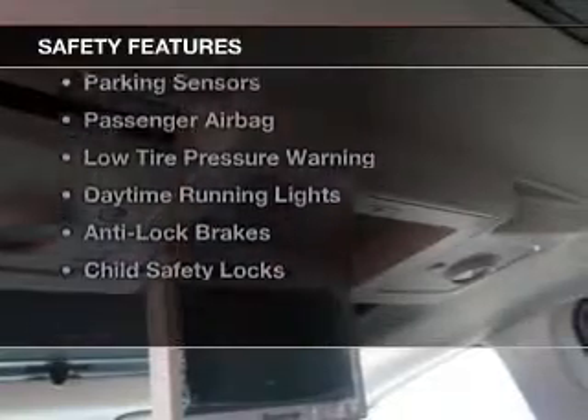Additional features include leather seats, heated seats, Bluetooth connectivity, satellite radio, steering wheel controls, a DVD system, and memory seats. Safety was made a priority with these features.